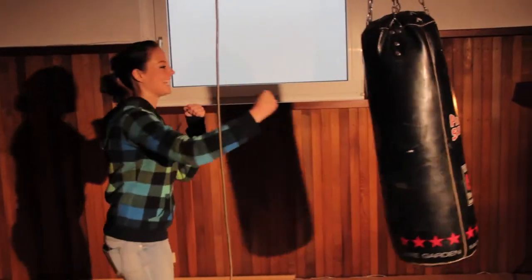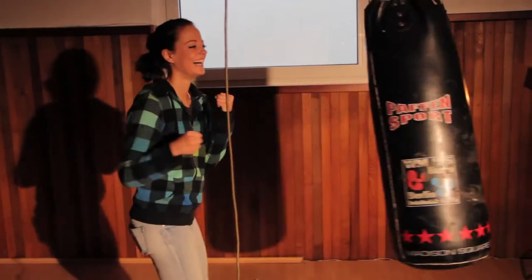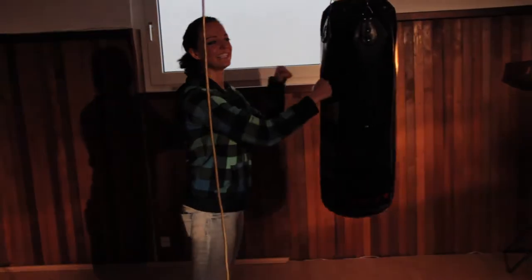Welcome back to the production diary of Playmore Go. This is day three of production, our longest and hardest day. And we started very early in the morning.